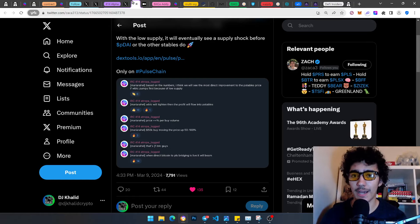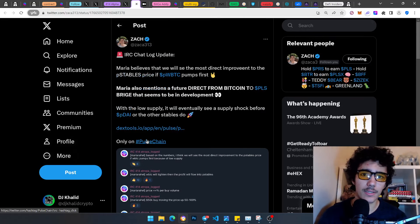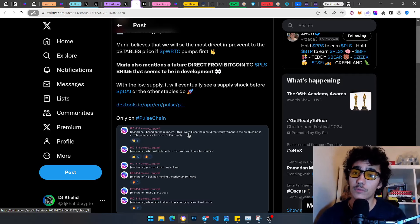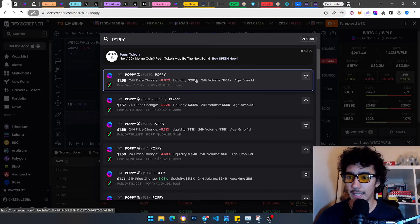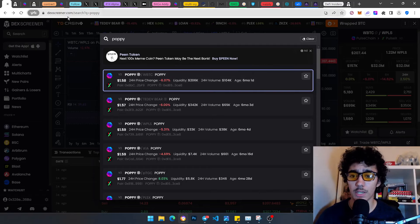One of the things mentioned by for-for-dev — if you don't know about him or her, the alias is Maria — she's behind the Atropa ecosystem. For-for-dev is a benevolent anonymous dev whose whole point is literally to support pDAI reaching its peg, providing the thickest liquidity for pDAI, and also providing liquidity to pwBTC — specifically paired with Poppy right now.